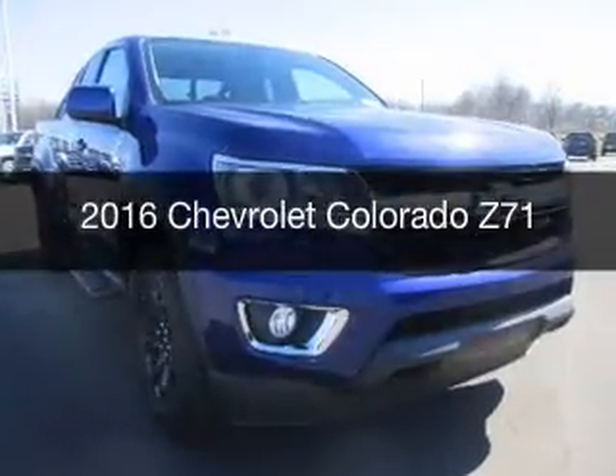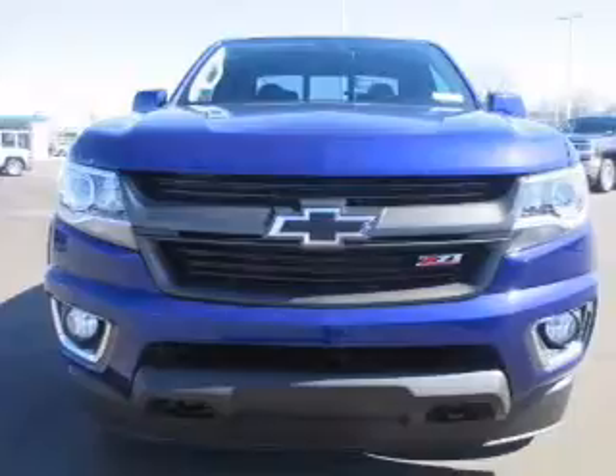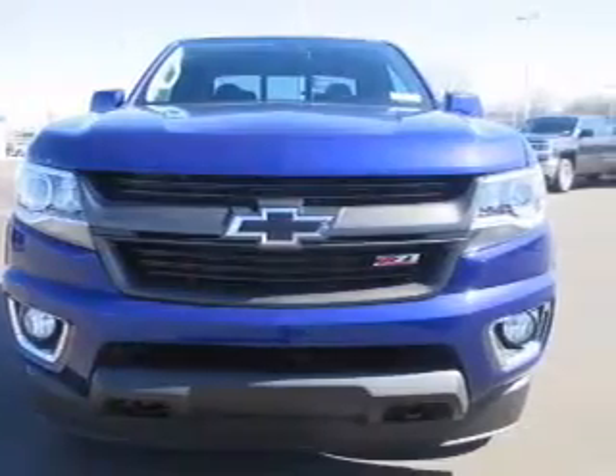This is a new 2016 Chevrolet Colorado. It's powered by four-wheel drive and an automatic transmission.